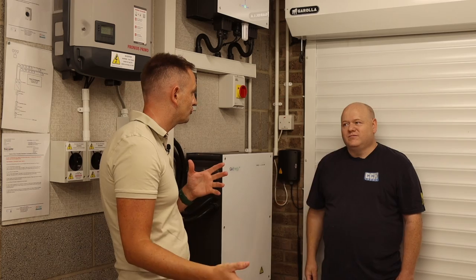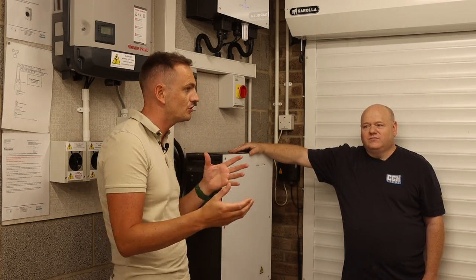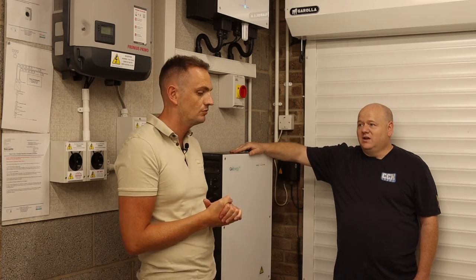So Alan's going to talk us through the new install, why he had it, the savings he's made - and we can discuss what it cost. We're going to talk about how it works and how it's sort of changed his dependence on energy, especially electric. Absolutely, yeah.